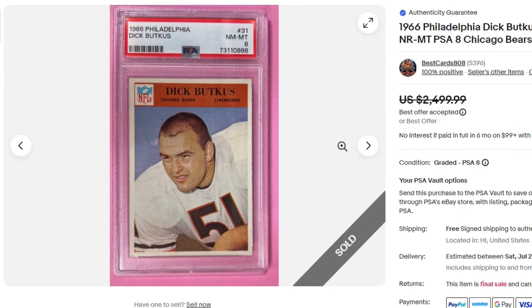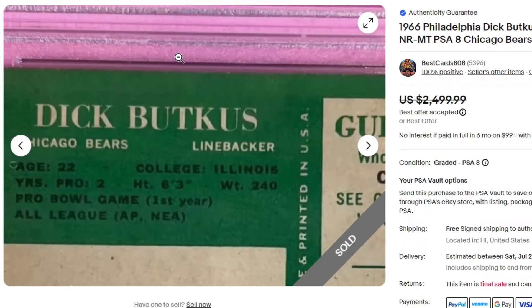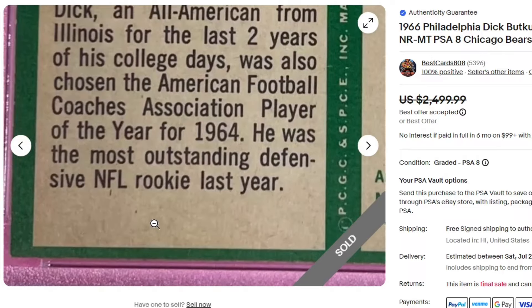$2,200 for this 1966 Dick Butkus PSA 8 — one of these Philadelphia cards. Always turn these over on the back, it shows all the damage. Nice clean copy overall.